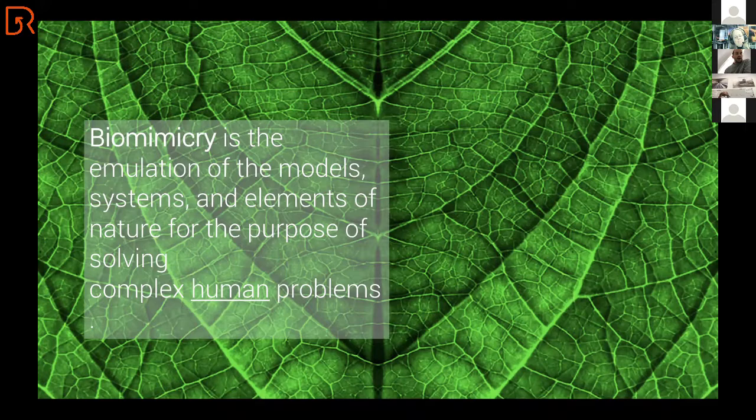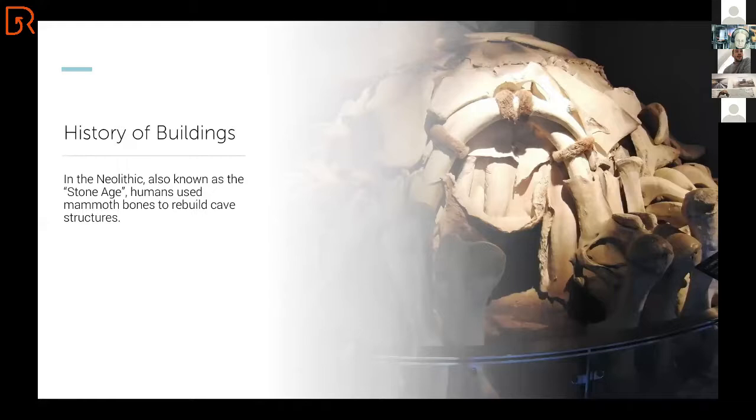And we've been doing that in buildings for a very, very long time. Let's take you back to the first building ever made. This was in the Neolithic age, also known as the Stone Age.